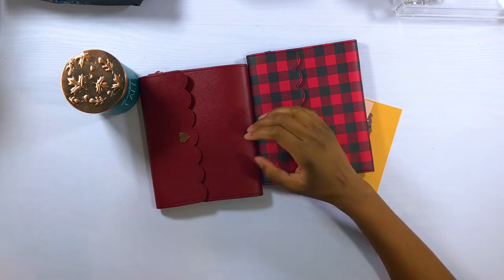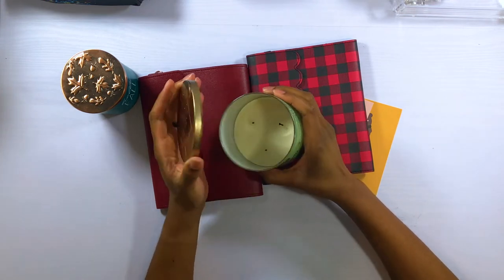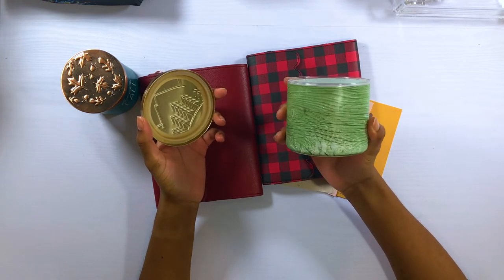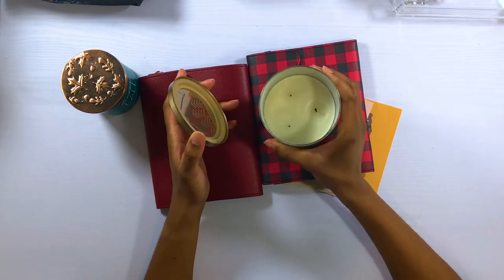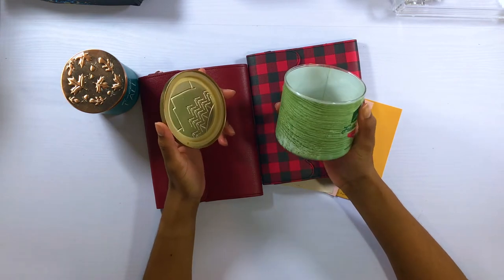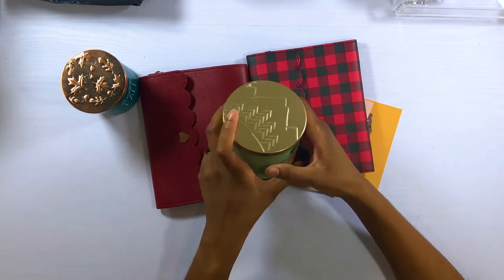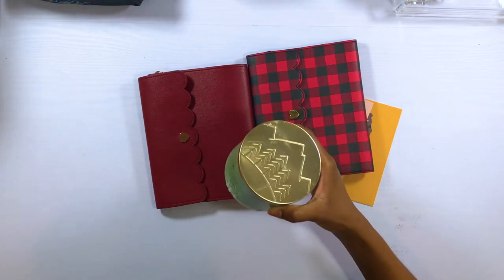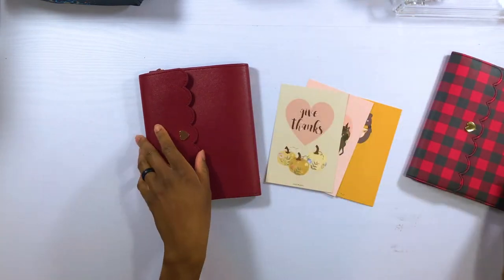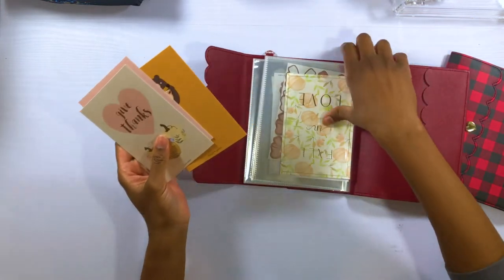I'm replacing it with this Bath & Body Works Fresh Balsam candle. I picked this up last year and have been burning it since just before Thanksgiving in my office. This candle is definitely going to be used up before the end of the year, so I need to go pick up another one on Candle Day. But for right now I'm going to put this candle out and put this one up.